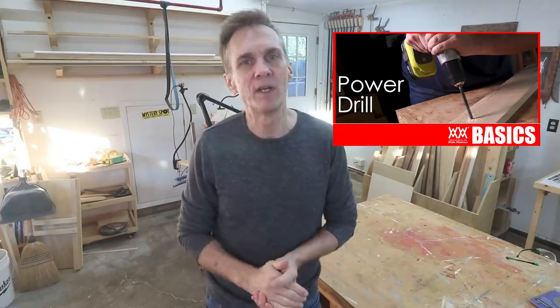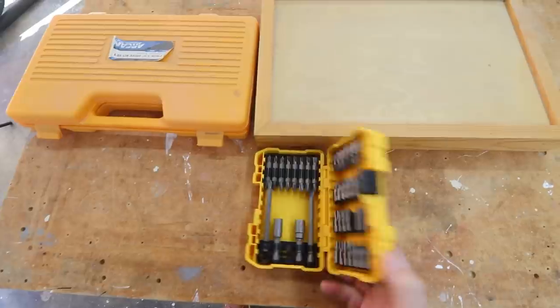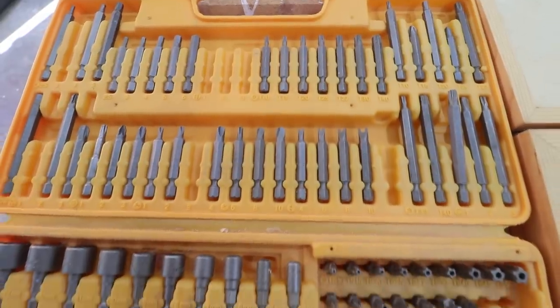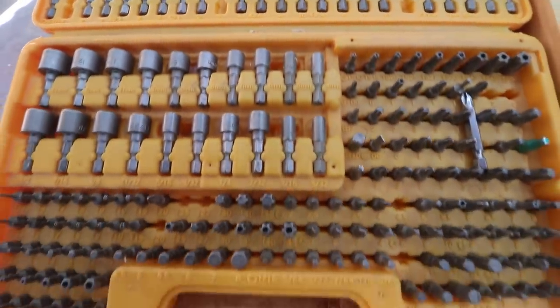Be sure to check out my video on drill and driver basics. Along with these, get a set of drill and driver bits — large sets are pretty inexpensive. In addition to drill bits, make sure it has an assortment of driver bits: Phillips tips, star tips, hex tips, even sockets.